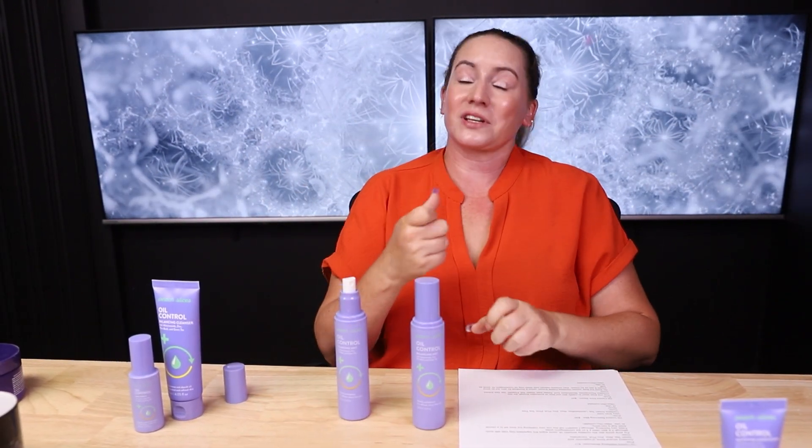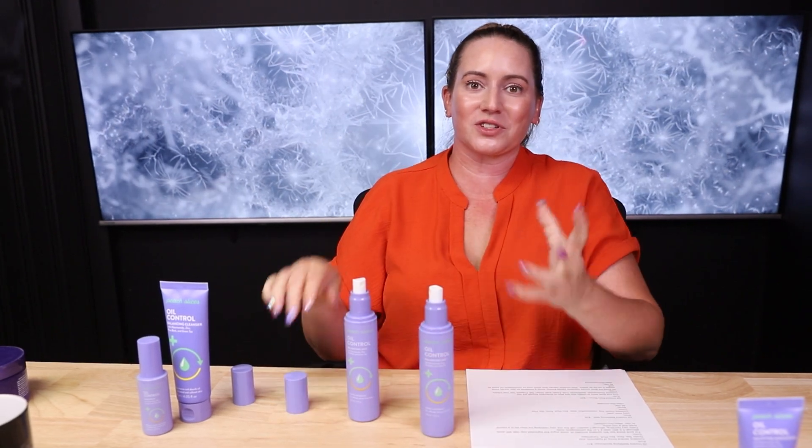Next up is the oil balance control balancing mist, which retails for $20. I love this mist — out of this entire skincare line, this is my favorite product. The mist is super fine, and I'm always searching for a mist that's just that fine, like clouds around you almost. It feels so nice.